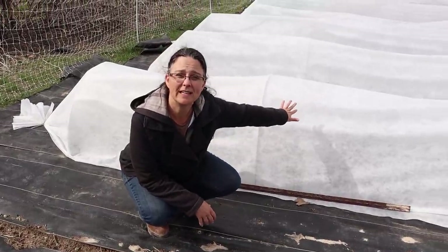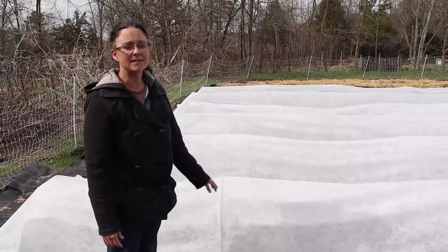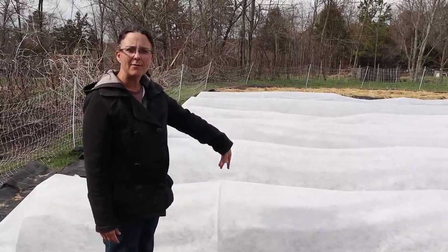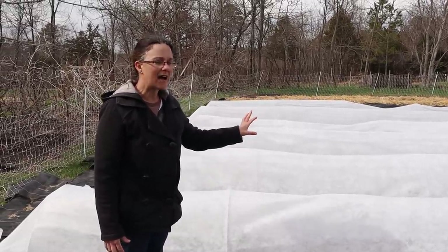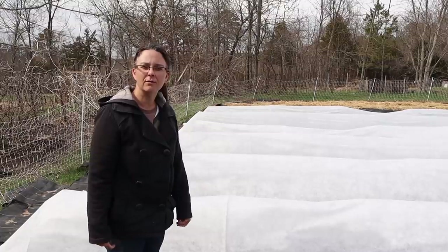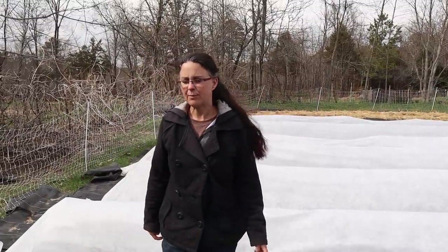Now we showed you a little bit of the six covered rows of our brassicas earlier. We've got one row of cabbage, two rows of broccoli, two rows of cauliflower, and a row of collards. They're all doing great. We showed you a bit of them when we were doing the soil temperatures.